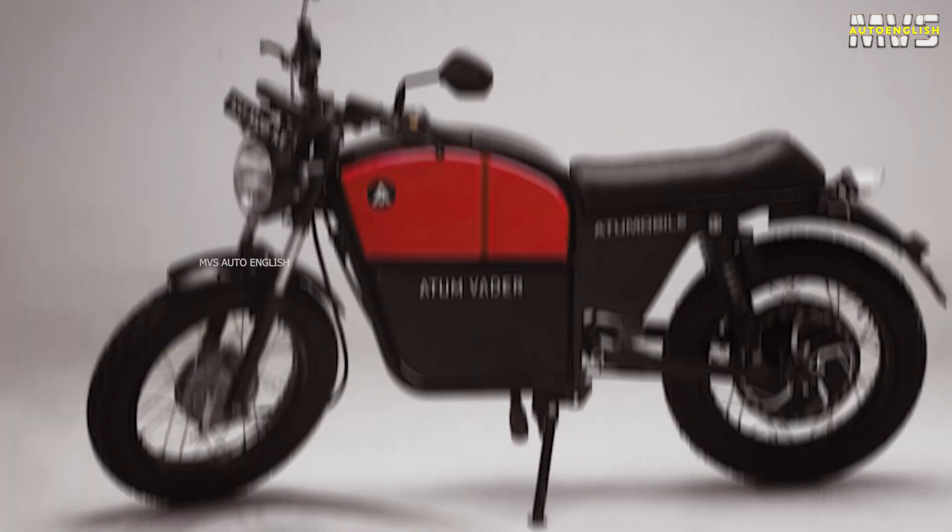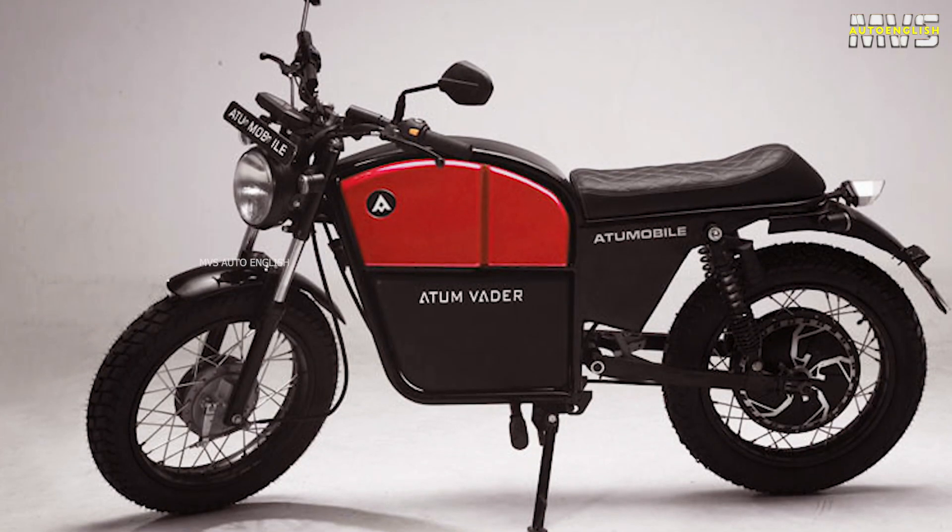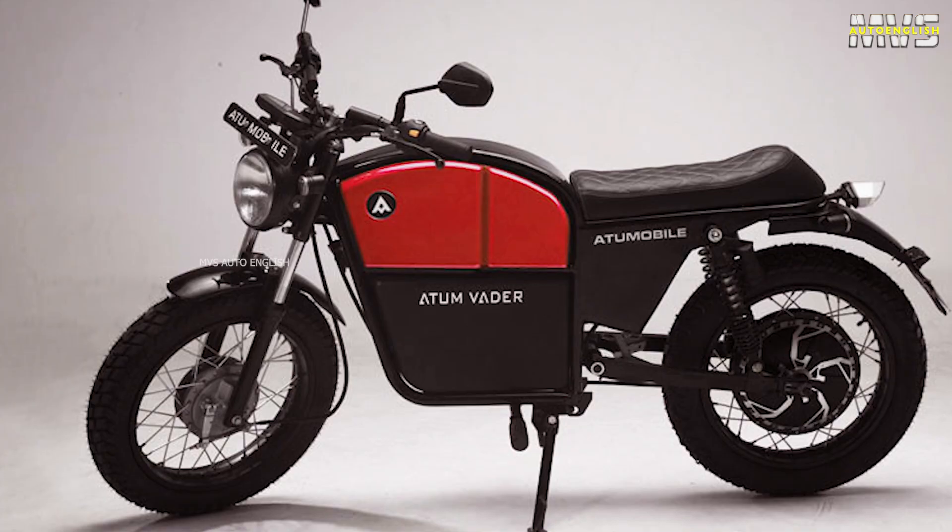A good part about Atom Vader electric bike is its ground clearance — it is far better than the Revolt RV400. The RV400 has a ground clearance of 215 millimeters, while this electric bike comes with 230 millimeters. For a comfortable ride experience, at the front you get telescopic suspension, and at the rear you get dual shock suspension.